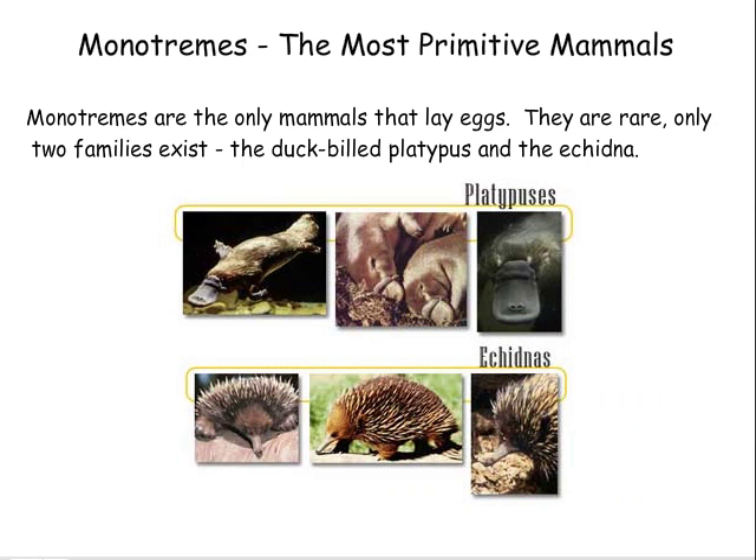Monotremes — the most primitive mammals. Monotremes are the only mammals that lay eggs. They are rare. Only two families exist: the duck-billed platypus and the echidna.